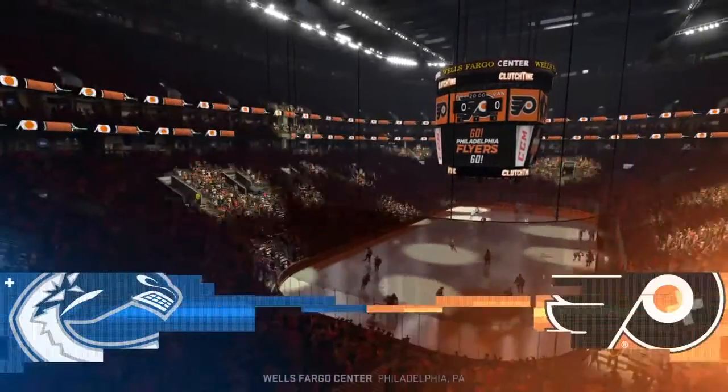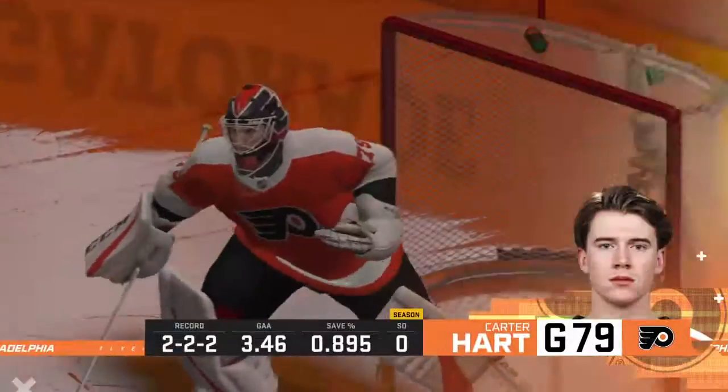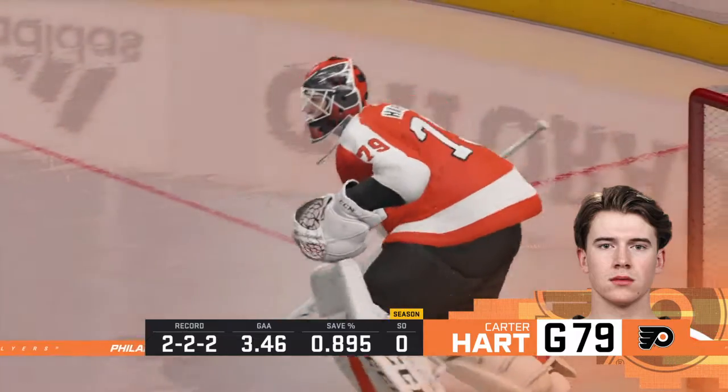Hi everybody, welcome to Philadelphia, Pennsylvania. Along with Ray Ferraro, I'm James Sobalski. Giroux is one of those guys that our cameras will be keeping close tabs on here tonight. His name is up on the board in the opposition's dressing room. He's a player they will key on trying to stop.